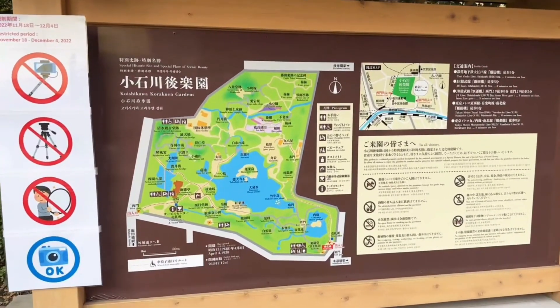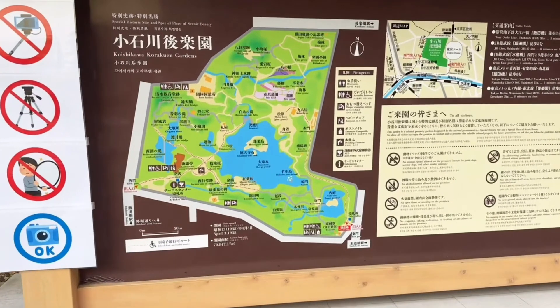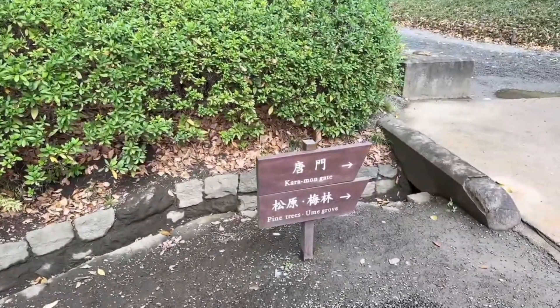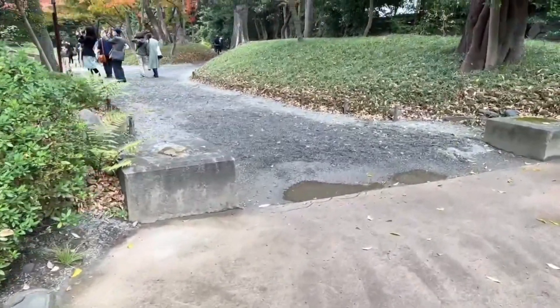That's the shape of the park. We are here — historic slide-in special — Karamon Gate and pine trees. We might be walking to another bigger park after this, so stick around.